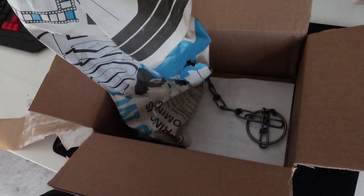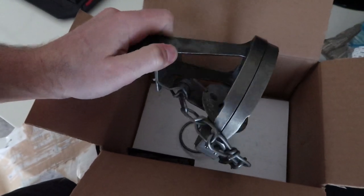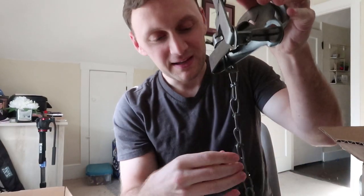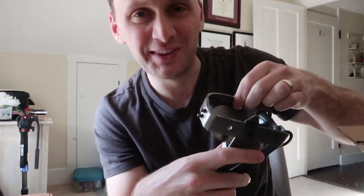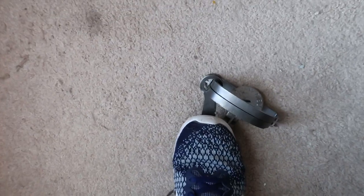What the — any guesses what this is? Man, what I have here. Oh my, that feels oily — must be an old one. Let me open this real quick, and then I can show you how it's done. Maybe you'll figure it out once you see it.